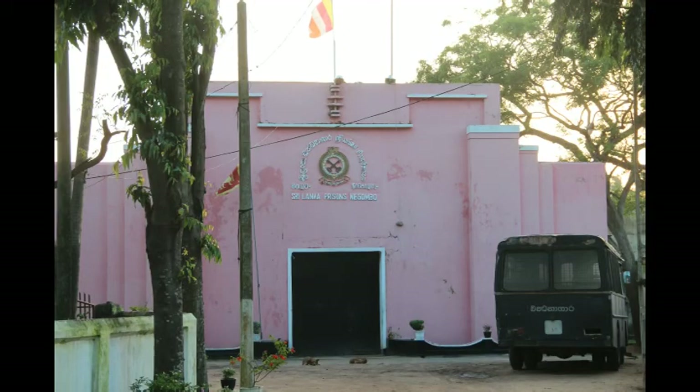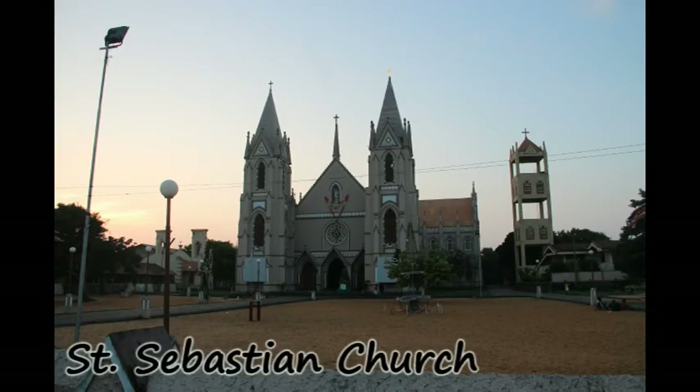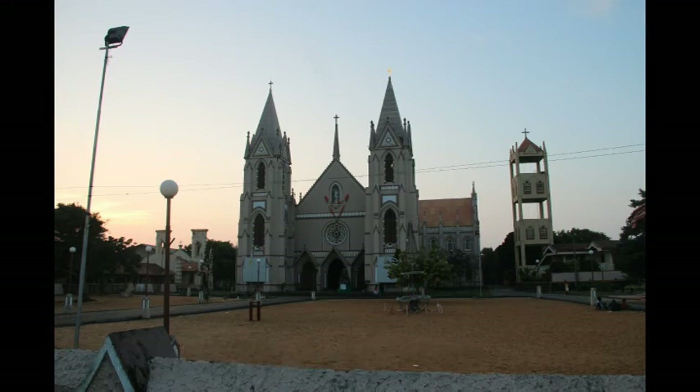The Dutch fort built in 1672 has now been converted into a prison. Only the remnants of the fort's archway and walls can be seen. There is a church situated on a small hill near the fort which is open to visitors as well. The St. Sebastian Church is the biggest church in Negombo. It was designed by a French priest and was built in 1936. Many of the Catholics prayed to St. Sebastian during the Portuguese times due to the deadly diseases being spread in Negombo.